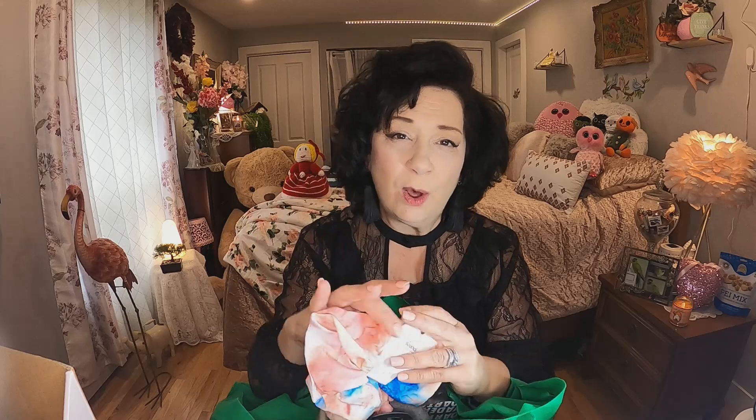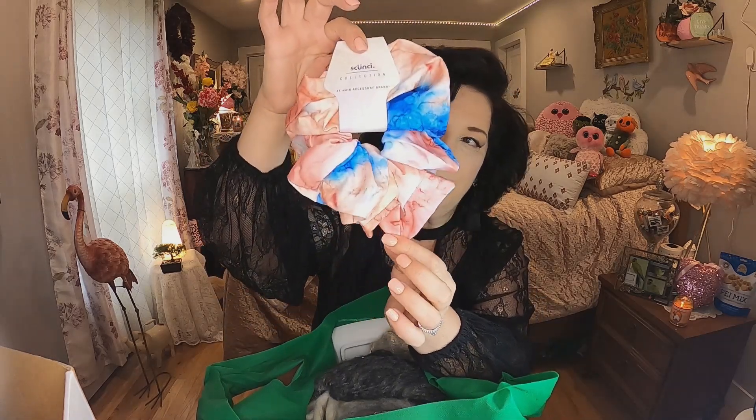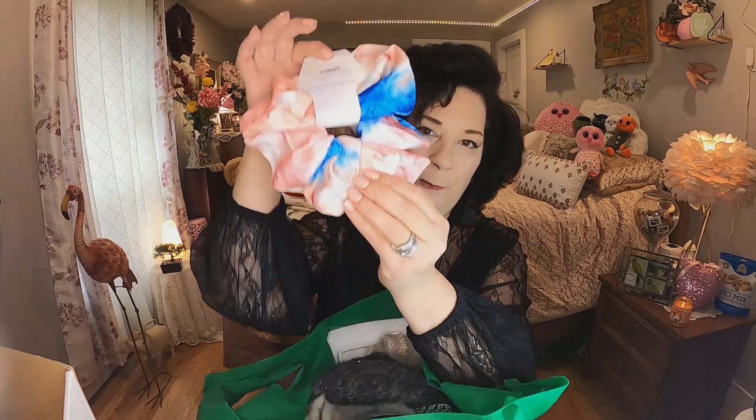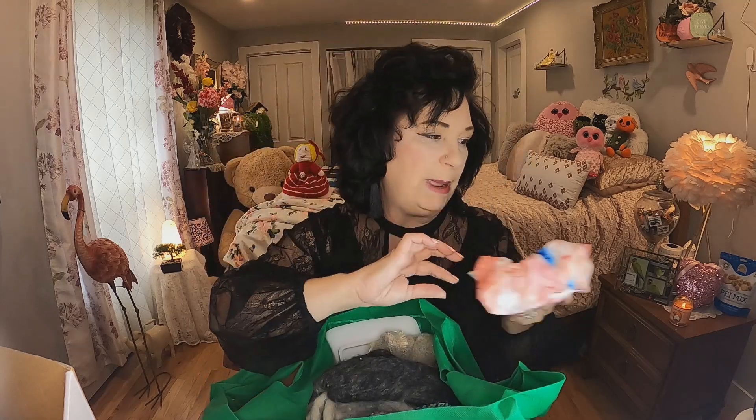The next thing was $1.50. I've hauled this before but bought another one — I think we now have five in total. It's just a big scrunchie; they're good to have on hand. I can't wait for my hair to get a little bit longer so I can start wearing them, and they had tons of them at Dollarama.